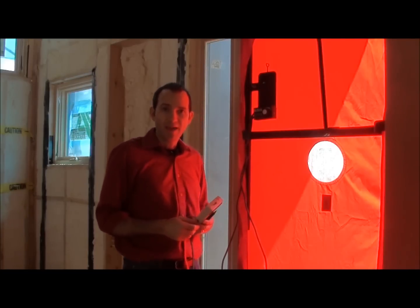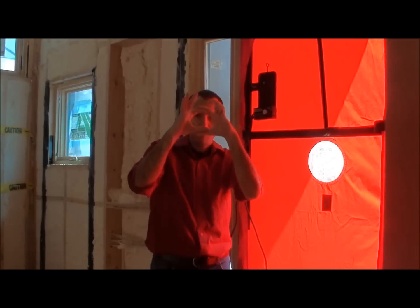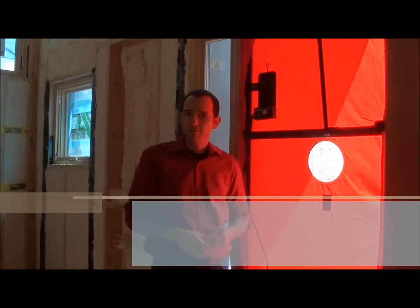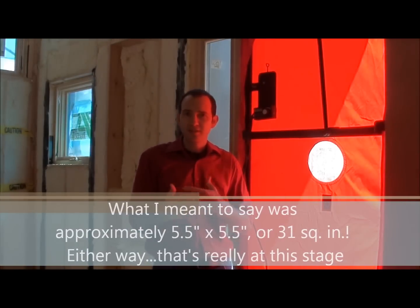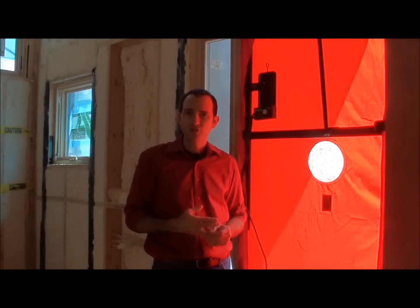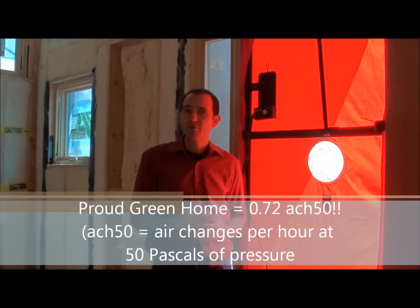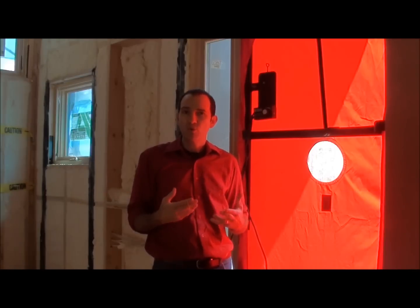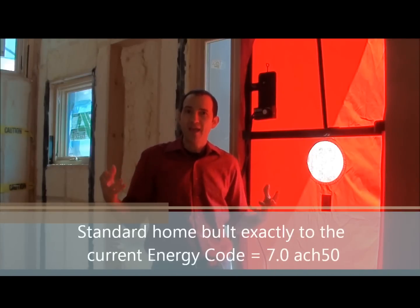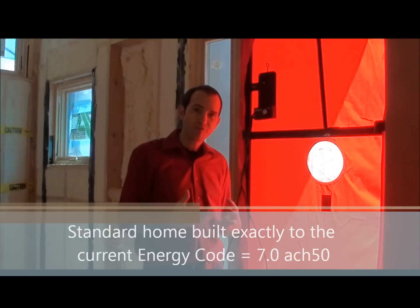The results came back and we have a hole about this big in this house — it's about four inch by four inch. In terms of the measurements that are used, that's about 0.72 ACH50. The house is about 33,000 cubic feet, so about three quarters of the air in the house is exchanged every hour at a pressure of 50 pascals.